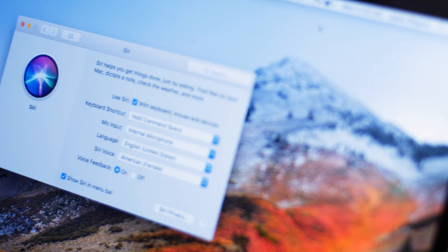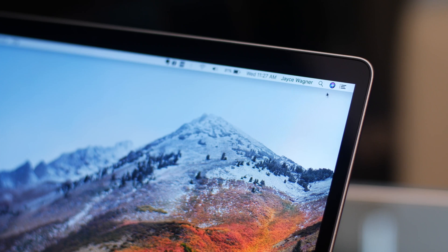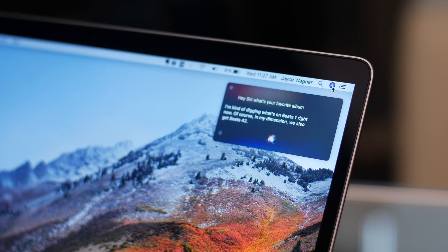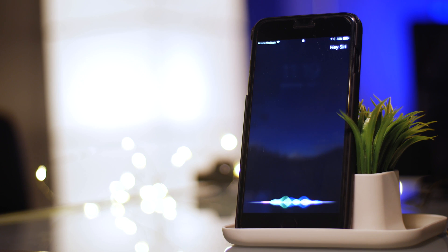Some of the biggest changes in this latest update come to Siri, Apple's personal assistant. She's just as capable as before — she can still search for files and get directions — but now she can also spy on you while you listen to music. If you have an Apple Music subscription, she can learn your preferences and suggest albums and songs you might like, in her new, more human voice, as opposed to her old voice.